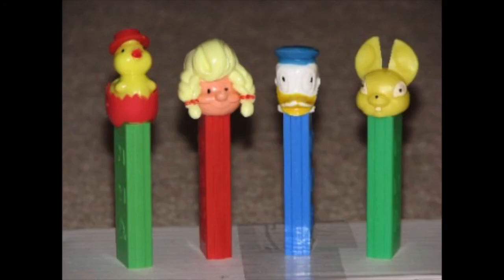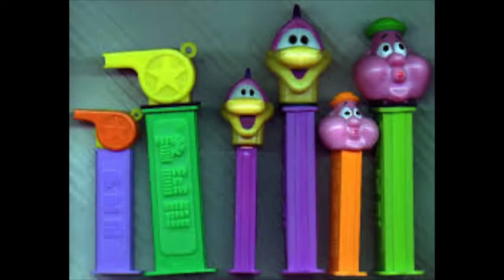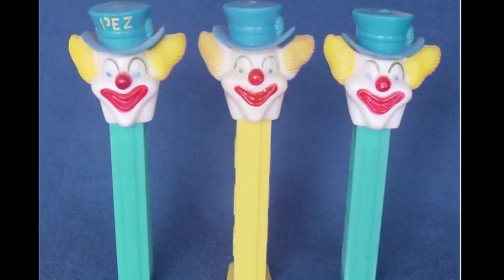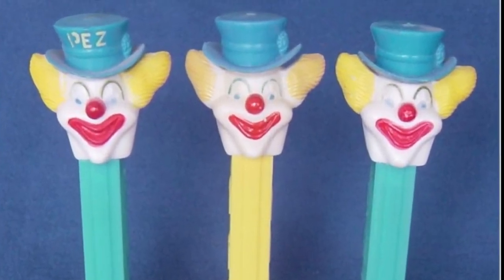Around 1955 they started with character heads. These guys with no feet — dispensers without feet — are super valuable. The most valuable Pez dispenser I believe was $32,000, and that's a spaceman. Pez also has their own original characters, such as Peter Pez.